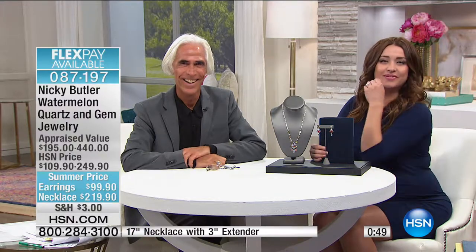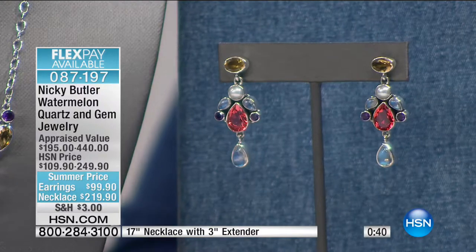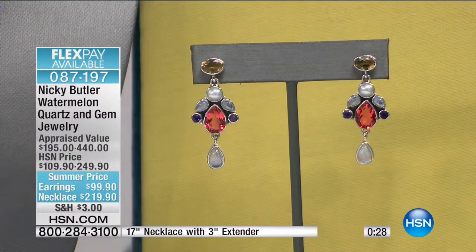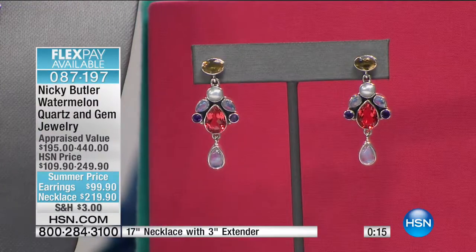Jennifer in New York, welcome to HSN! She's been collecting Nikki's pieces for two years — there's nothing like it anywhere. She lives in New York and sees everything, and loves silver jewelry her whole life. She says Nikki is the best, his jewelry is the best. I love what you said — you live in New York, you have access to everything, and there's nothing like Nikki Butler's jewelry. Thanks for calling in, Jennifer. Fast and furious — only a few more moments left with Nikki.